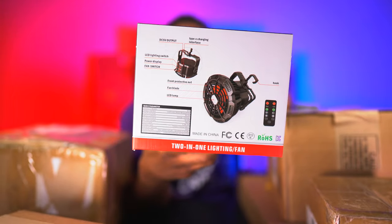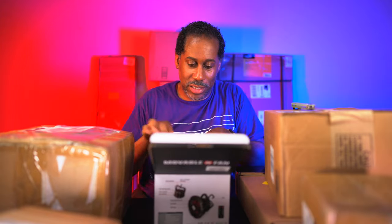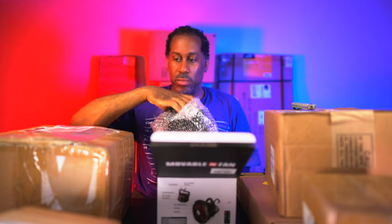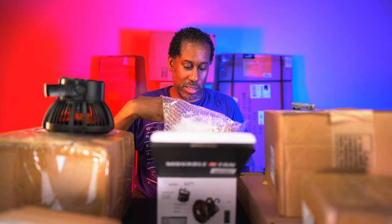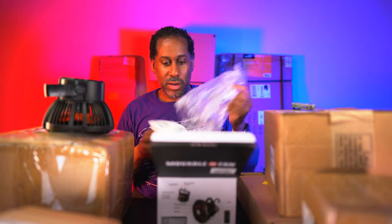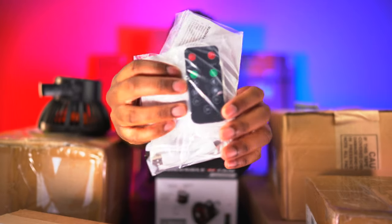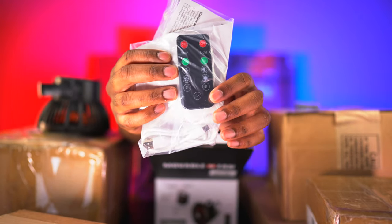It has a DC 5V output Type-C charging interface, LED lighting switch, power display, and a fan switch. It even comes with a remote! Let's open this up and actually get it out of the box to see what it looks like.